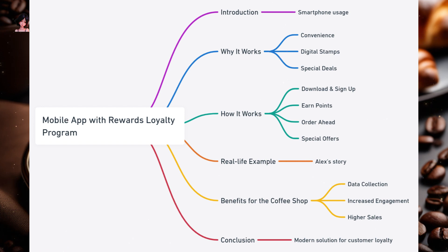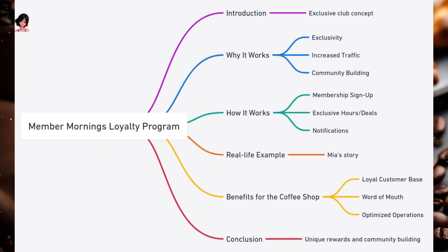Benefits for the coffee shop: Data collection — the app can provide insights into customer preferences, helping the shop tailor its offerings. Increased engagement — regular notifications keep the coffee shop top of mind for customers. Higher sales — the convenience of ordering ahead and special deals can lead to increased sales. In today's digital age, a mobile app with rewards is a modern and effective solution.